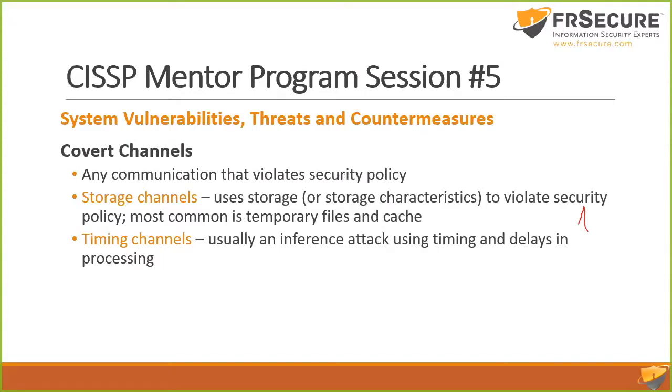Covert channels are any method of communication that goes against policy — policy enforced in the computer system itself or written policy. Policy states what's permitted; anything beyond that is a covert channel. Two types for the test: storage channels and timing channels. Storage channels — temp files are one of the most common covert storage channels; world-writable directories in Unix systems is another. Applications write to specific OS locations, and if not coded securely it could be writing somewhere others have access to.